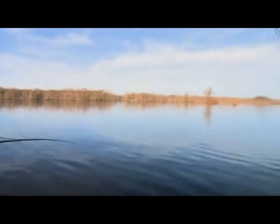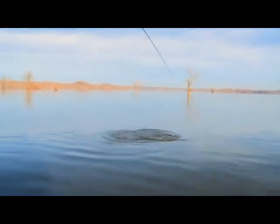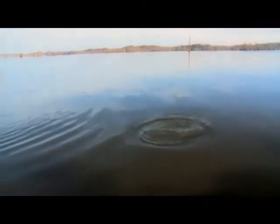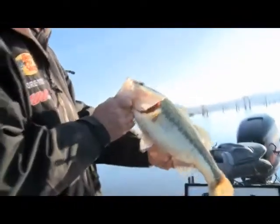Had another bite on that one — that looks like a bass. Yeah, it is. Not exactly a crappie, but I think they want to keep it anyway.